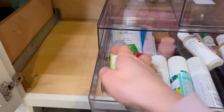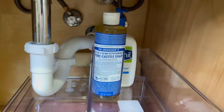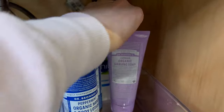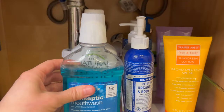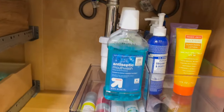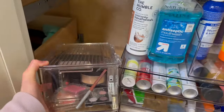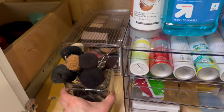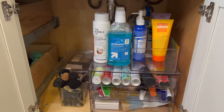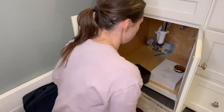I decided to put all the mini hair products here — they just fit perfectly and now I know what I have. Here I'm adding more lotions, shaving cream, and sunblock — we always lose sunblock so now I know exactly where it's going to be. Then mouthwash, it just fits there, and then all my makeup and extra makeup brushes, which need some deep cleaning, but it is what it is — you can't be on top of everything.